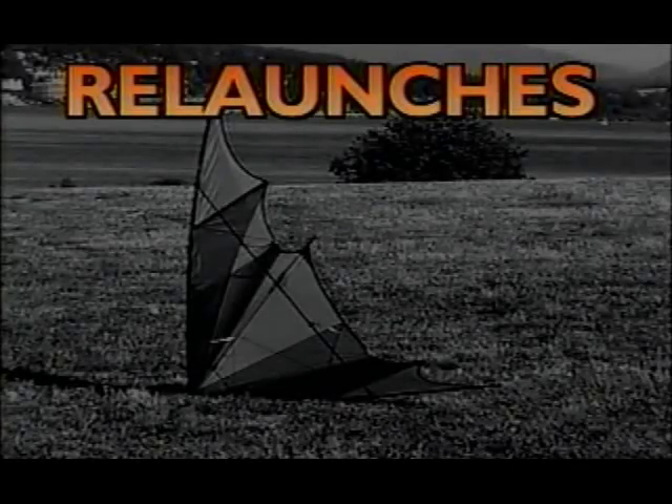Video is a great medium for learning because you can watch it and replay it. Anything you learn is going to leave your kite on the ground at some point. How much are you going to want to walk? If you want to spend your time flying, you better learn how to get it back off the ground — or you're going to spend your time walking and not flying.